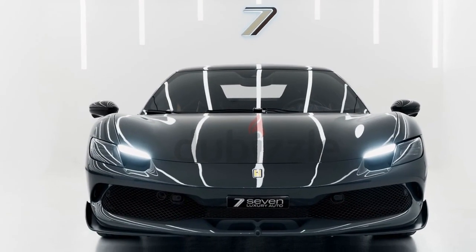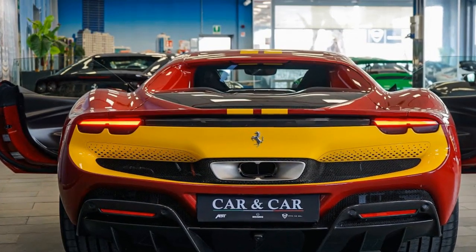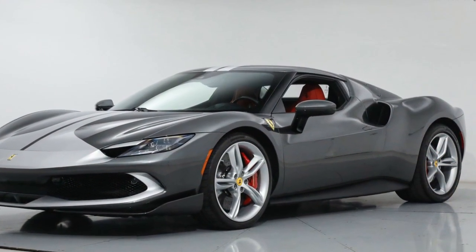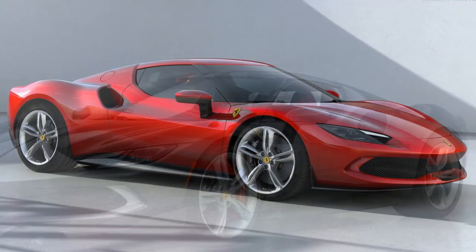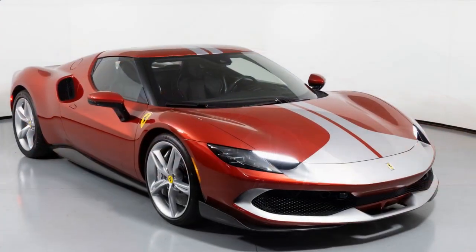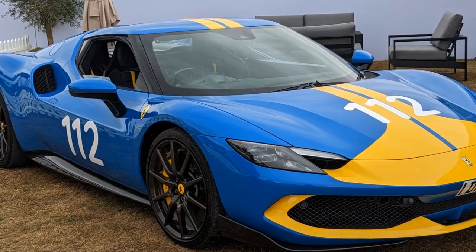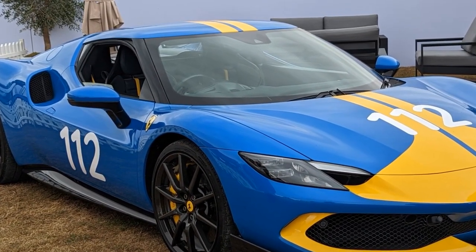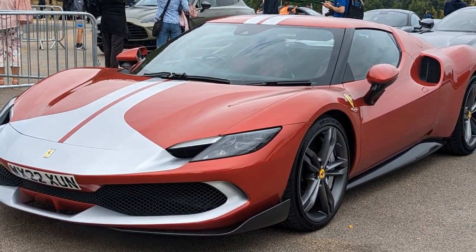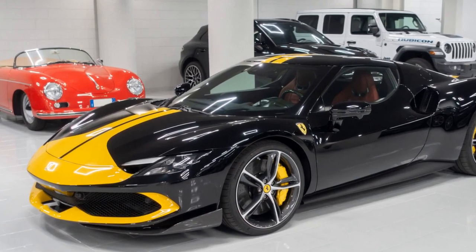5. Braking: high-performance carbon-ceramic brakes ensure that the car can come to a stop quickly and effectively, even after reaching high speeds. 6. Driving Modes: the car offers multiple driving modes, allowing the driver to tailor the vehicle's performance to their preferences, including modes for maximum performance, improved efficiency, and electric-only driving for short distances. 7. Sound: the 296 GTB Assetto Fiorano delivers an exquisite auditory experience — the V6 engine and electric motor combine to produce a unique and exhilarating sound, adding to the overall driving excitement. 8. Aerodynamics: the car's aerodynamic design helps provide stability at high speeds and contributes to its impressive performance capabilities.